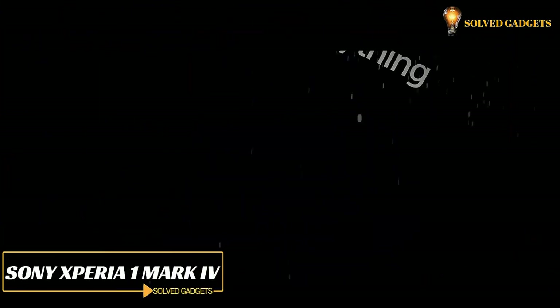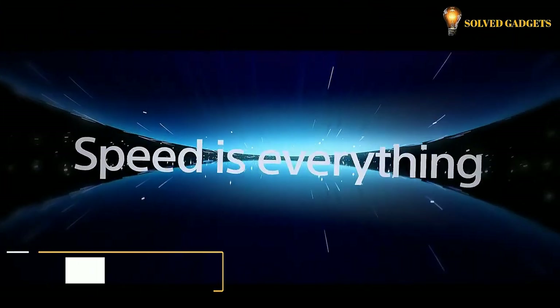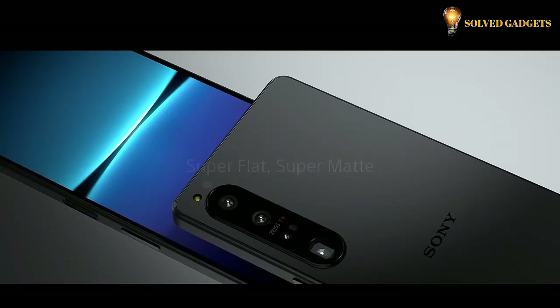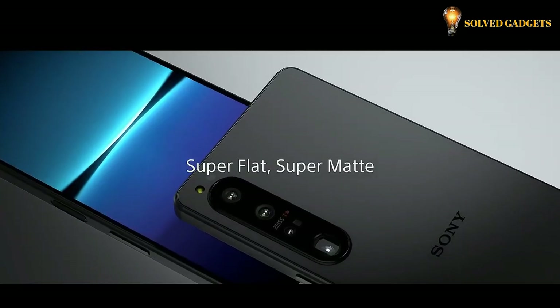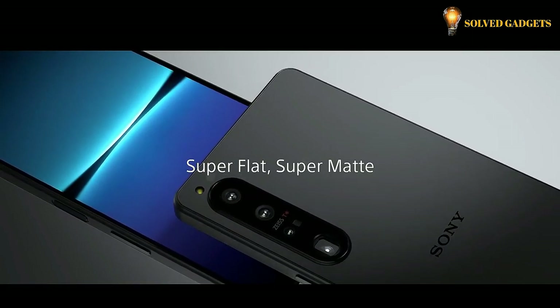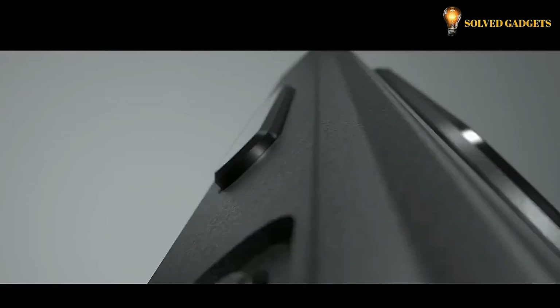Sony Xperia 1 Mark IV. The Xperia 1 IV combines signature Sony craftsmanship with elegant, understated design. Minimizing the edge shape gives it a better grip that feels good in the hand, while the frosted glass on the back and the metal frame have a distinctive super matte finish for a beautiful, high-precision look.